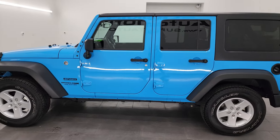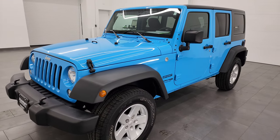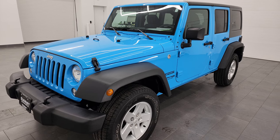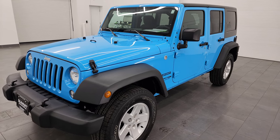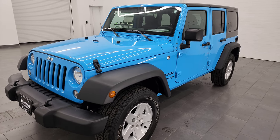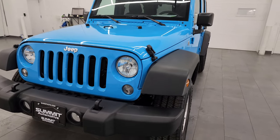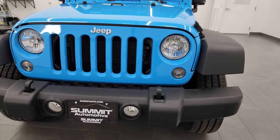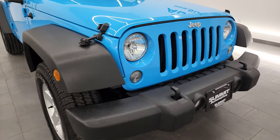This 2018 Jeep Wrangler JK Sport has the 3.6 liter V6 Pentastar engine, putting out 285 horsepower, paired with the 5-speed automatic transmission. This Jeep has been fully safetied and inspected by our service shop per the state of Wisconsin inspection process. It has a fresh oil and filter change, all fluids have been checked and topped off, and it is 100% ready to go.